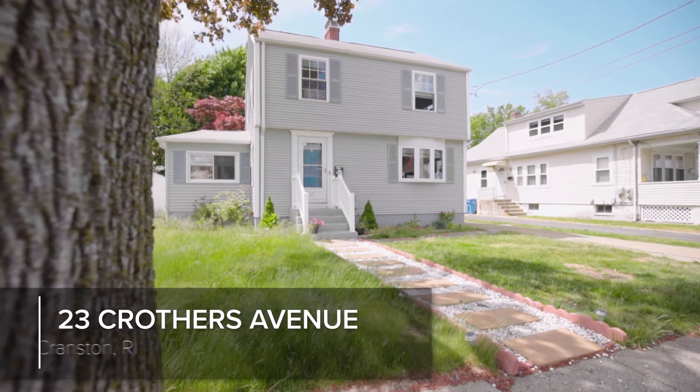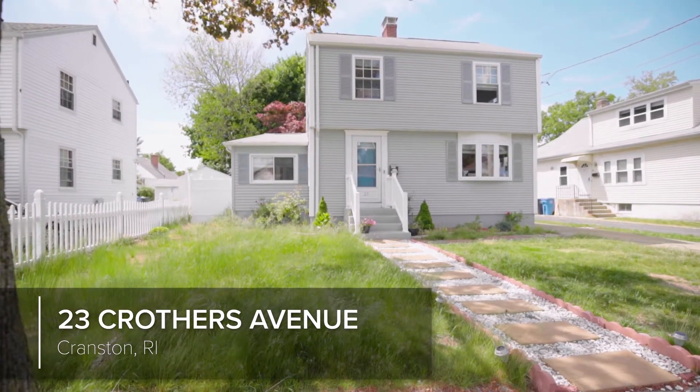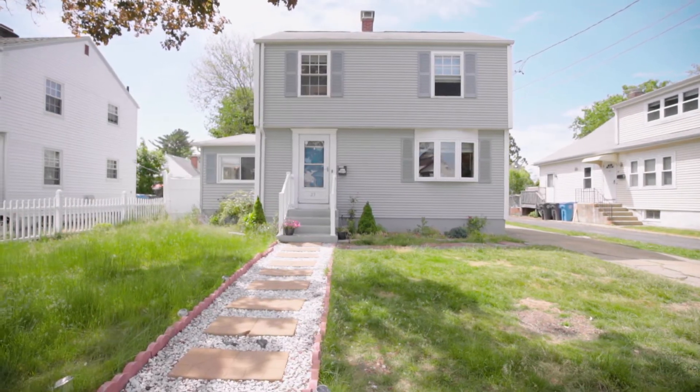When the day's adventures are finished, this beautifully updated Garrison Colonial offers three lovely bedrooms and two and one-half baths to let you recharge in a sleek contemporary setting.